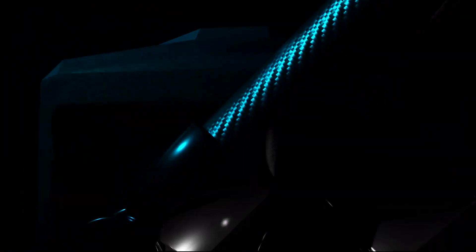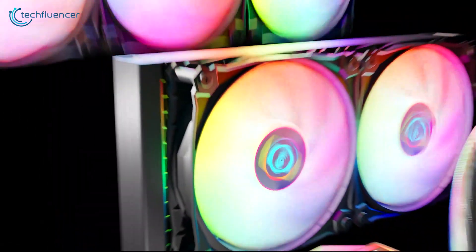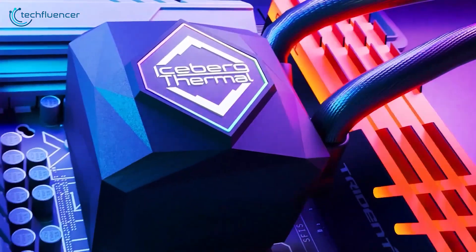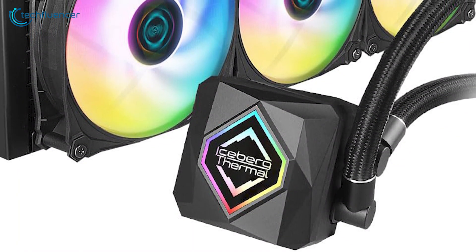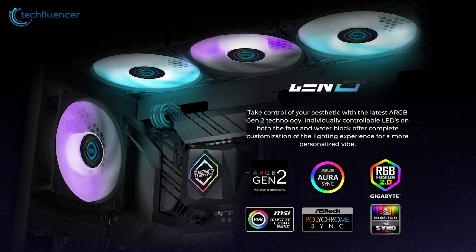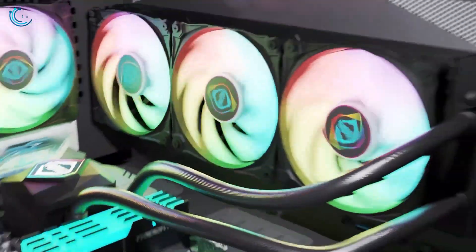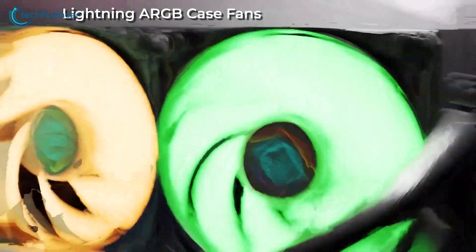For those seeking superior cooling performance for their Intel Core i9-14900KS, the Iceberg Thermal IceFLOW Oasis 360mm is a top contender. This liquid cooler boasts a 360mm radiator and three 120mm fans, ensuring optimal heat dissipation. The cooler features a unique dual-chamber pump design that enhances efficiency and reliability. Its adjustable RGB lighting allows for unique aesthetics that make your build stand out. Balancing powerful cooling capabilities with quiet operation and eye-catching design, the IceFLOW Oasis 360mm is perfect for users looking to maintain peak CPU performance.